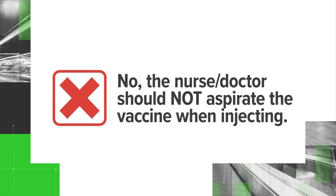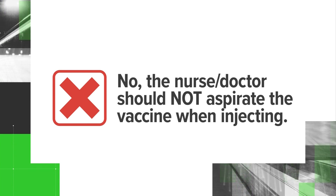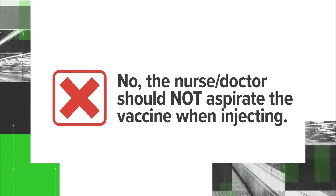You can see where people want to connect the dots and say, as an extra layer of protection, I want them to pull back on the plunger to make sure they're not in a blood vessel when they inject it into my shoulder or my deltoid. But there are no major blood vessels there. If that was the case, we would do blood draws from there or start IVs there, and we don't do that. So we can verify: no, the nurse or doctor should not aspirate the vaccine when injecting into the deltoid muscle where your COVID-19 vaccine is administered.